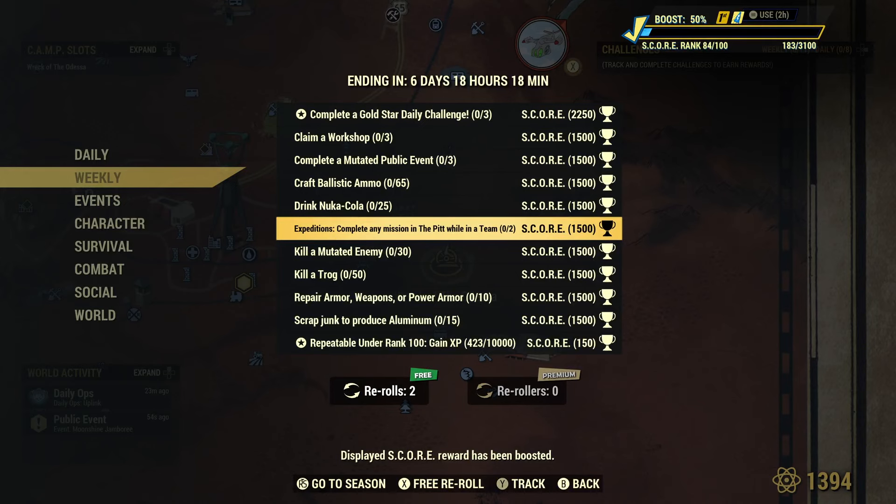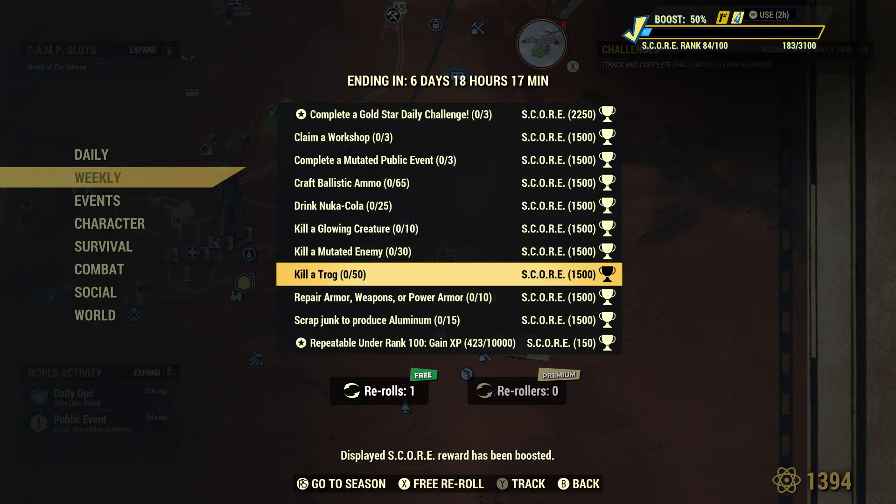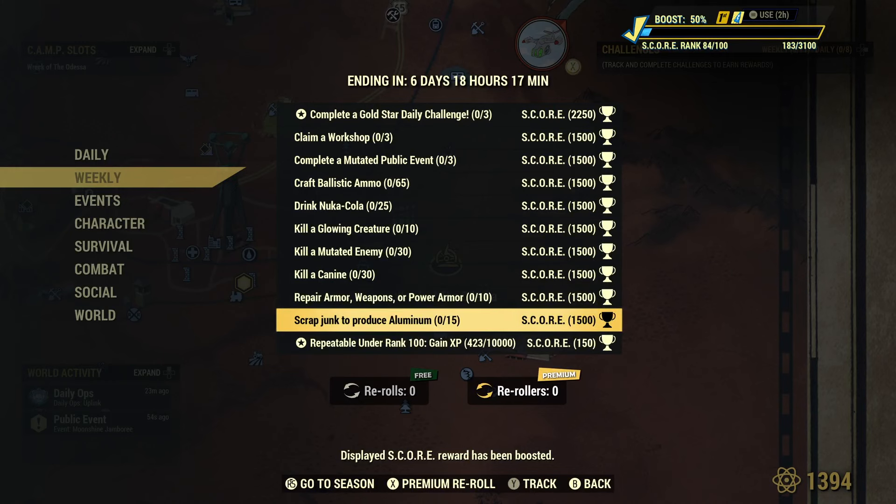I don't understand why these aren't for Atlantic City yet — I'm probably just going to re-roll this. Let's do it now and see what we get. Make it for Atlantic City, it just doesn't make any sense. Kill a glowing creature — that's easy. Kill a mutated enemy. Go do a daily op — you'll have that done in a second. Kill a trog — I'm re-rolling that as well, because no, I'm not touching any trogs. Canine — easy. Repair weapons or power armor — incredibly easy. Scrap junk to produce aluminum — go to Wavy Willard's where the arcade area is, there should be aluminum cans behind the BB gun games.